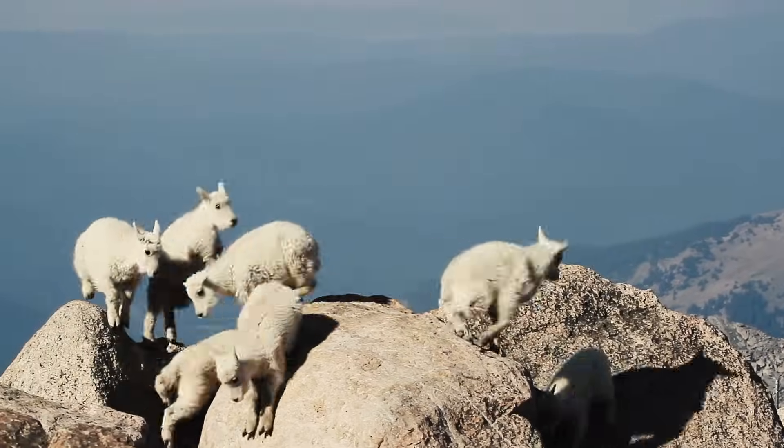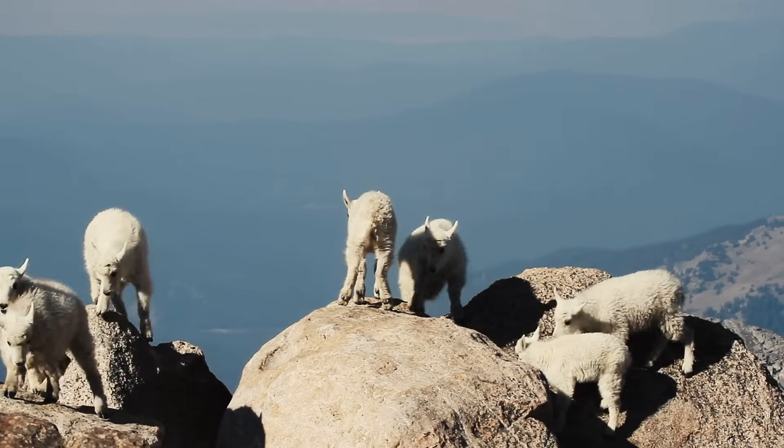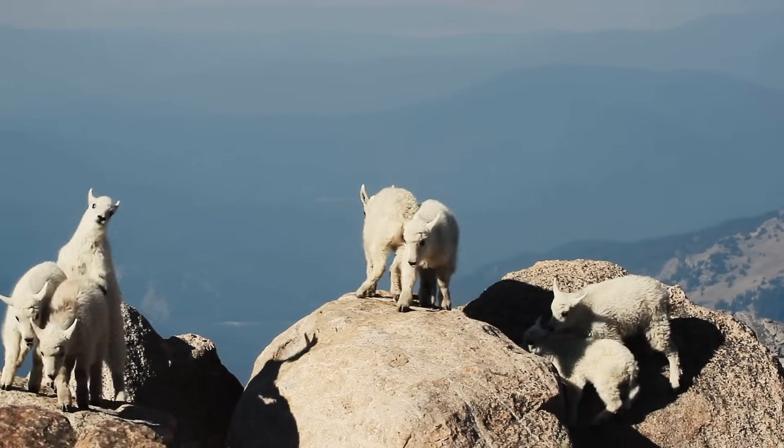Just look at these baby goats. I'm showing them to you in the hope that their cuteness will insulate you from what you're about to see.